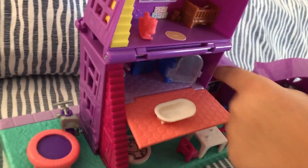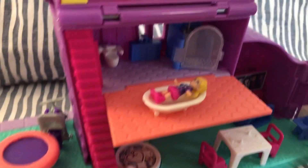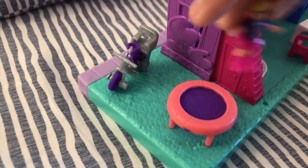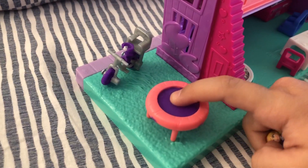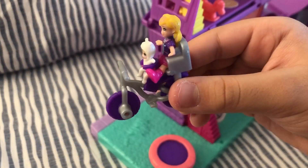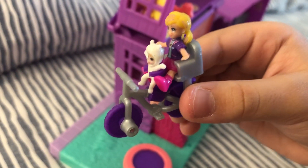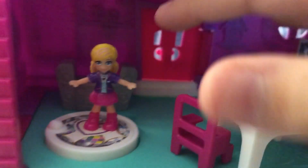She can also fit in the bathtub. This is Polly's backyard — she can jump on the trampoline, which is actually rubbery and squishy. Look at the cute bike where Polly can sit.